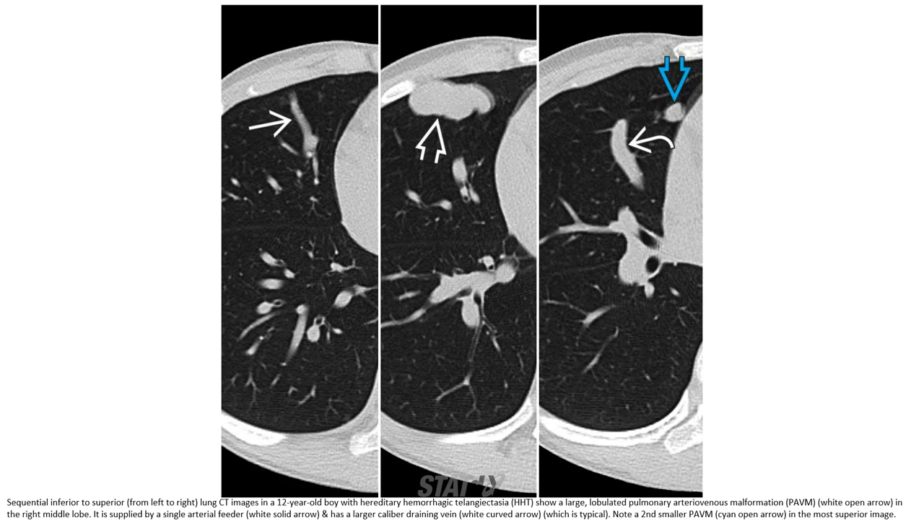Sequential inferior to superior, left to right lung CT images in a 12-year-old boy with hereditary hemorrhagic telangiectasia show a large lobulated pulmonary arteriovenous malformation in the right middle lobe, supplied by a single arterial feeder and a larger caliber draining vein. Note a second smaller PAVM visible on a superior image.